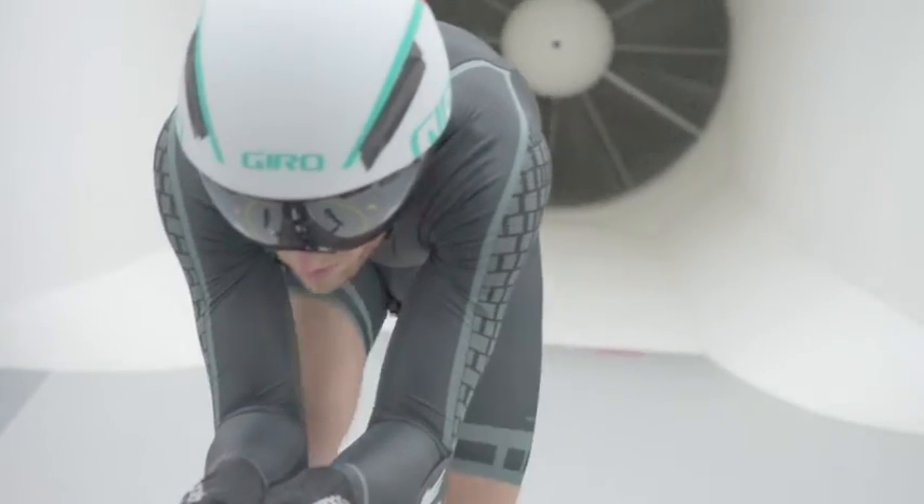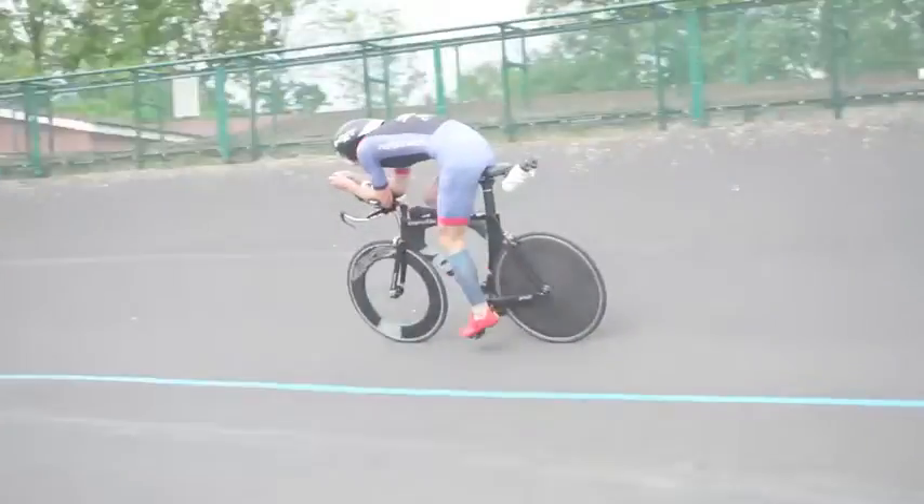We use the velodrome as a complement to the wind tunnel in order to do aero testing — both for skin suits but also rider testing and development on products such as wheels. It allows us to make sure that we're matching up data between the two different environments, because a velodrome is a more real-world environment than a wind tunnel. The final part of the puzzle is outdoor testing, which we also do at outdoor velodromes.